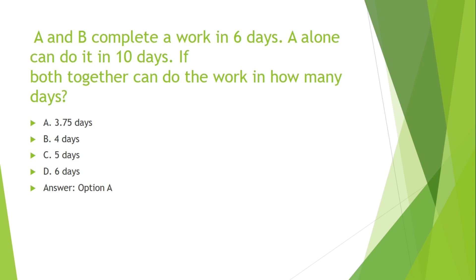A and B complete a work in 6 days. A alone can do it in 10 days. If they work together, they can do the work in how many days? Options are: A. 3.75 days, B. 4 days, C. 5 days, D. 6 days.